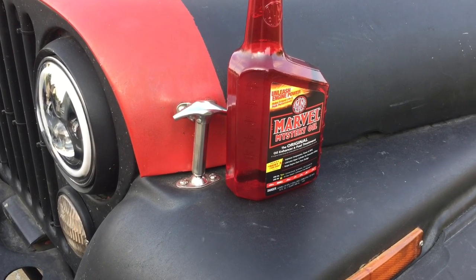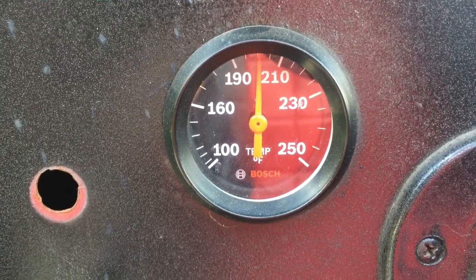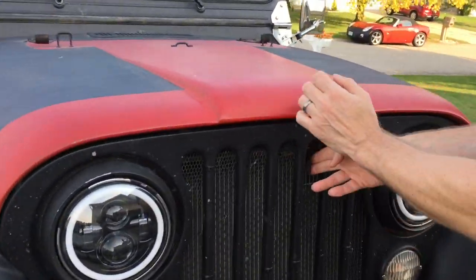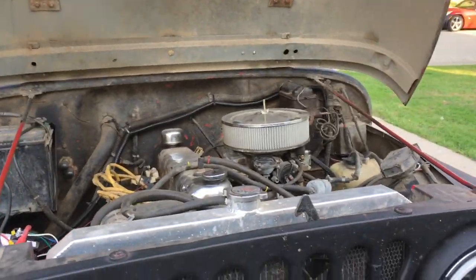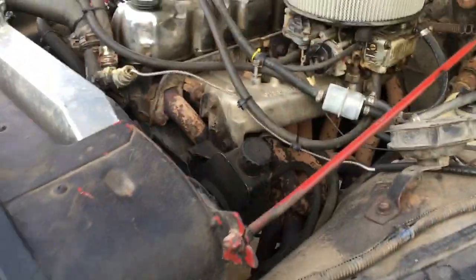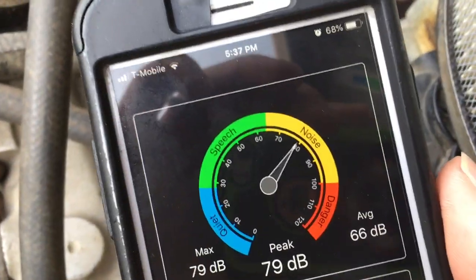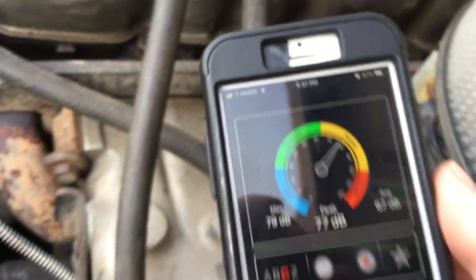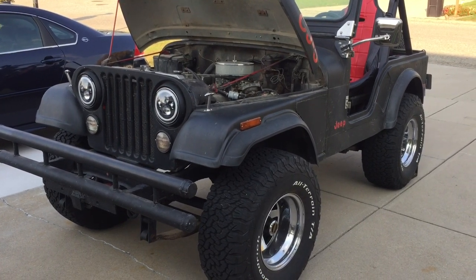I'm going to take it for a drive and get the engine up to operating temperature. We are back, and the engine is up to operating temperature. Let's get that decibel meter and measure the sound. The sound level is pretty consistent between 77 and 79 decibels. So we got a sound reading with the engine at idle at operating temperature.